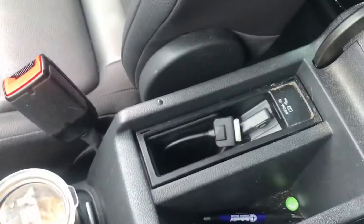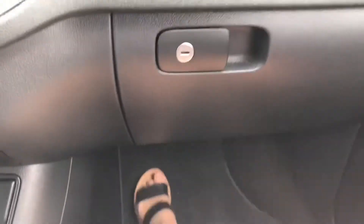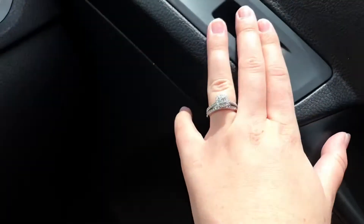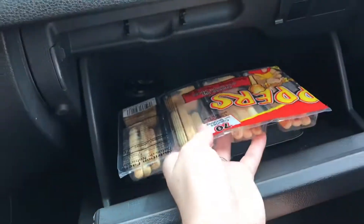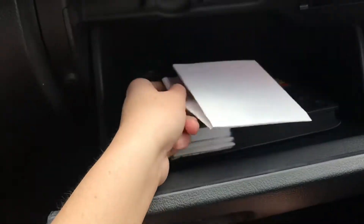I do wish this area was just a big open storage hole rather than having that thing in it, but it is what it is. On the passenger side it's super roomy — just a little cup holder, lock button, and window controls, the usual. In the glove box I keep a snack just in case I or someone in my car gets hungry. I also keep my insurance card and paper license in there, so if I get pulled over and forgot my wallet I always have it on me.